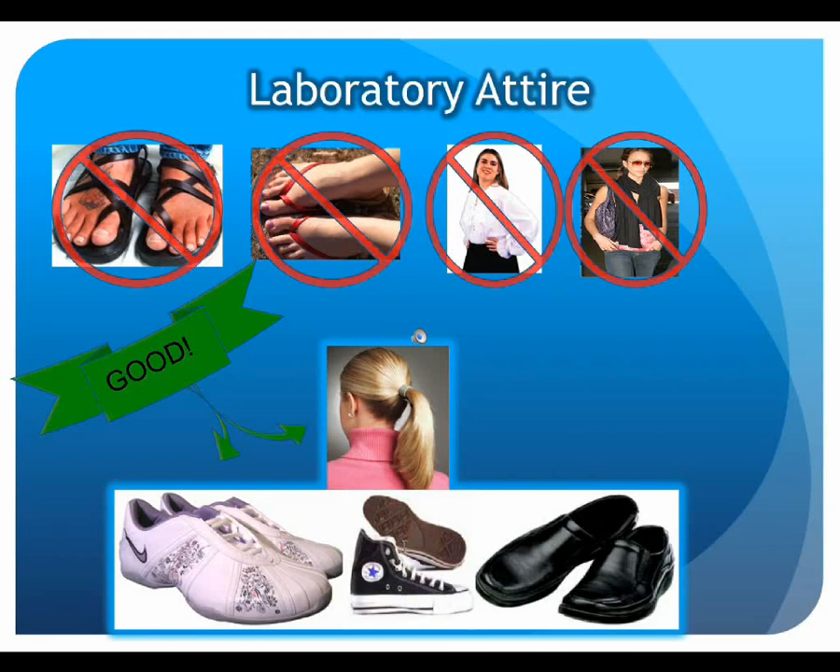Long hair must be secured. It is also important to have shoes that completely cover the foot. Strong acids and bases are staples in chemistry, and when they are dropped or knocked from the bench top, cuts to the feet and ankles as well as chemical burns are a likely result. Sandals and open-toed shoes are forbidden in the laboratory.